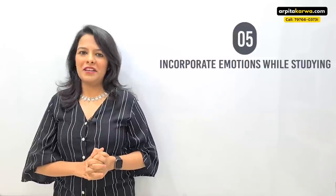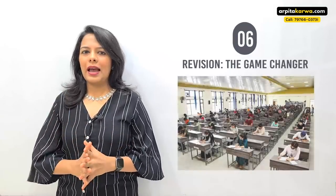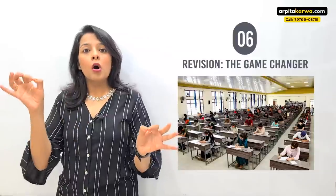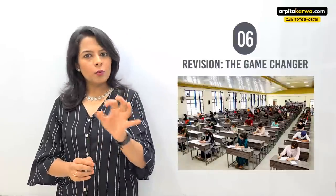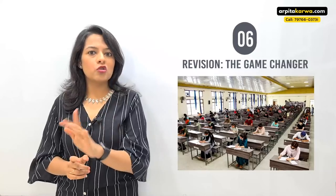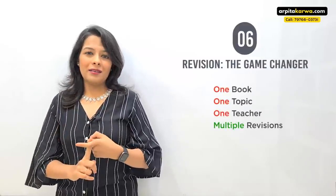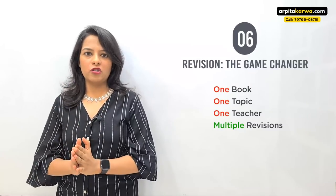Finally, the most important and game-changing strategy: revision. In any competitive exam like UGC NET, around 9 to 10 lakh students appear but only 1-2% qualify. What separates that 1% from the rest? Revision. Almost every student completes the syllabus before the exam, but what toppers do that average students don't is revise. Your mantra should be: one book, one topic, one teacher — multiple revisions.